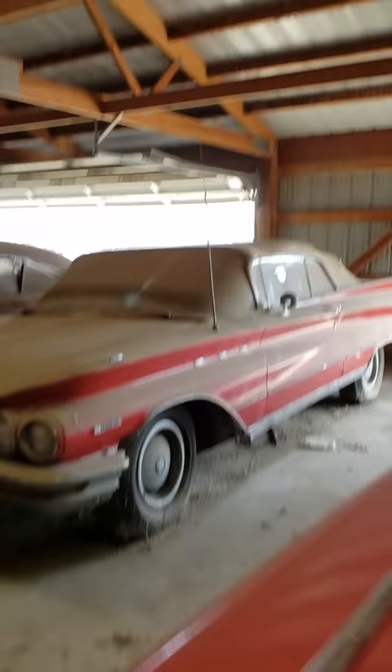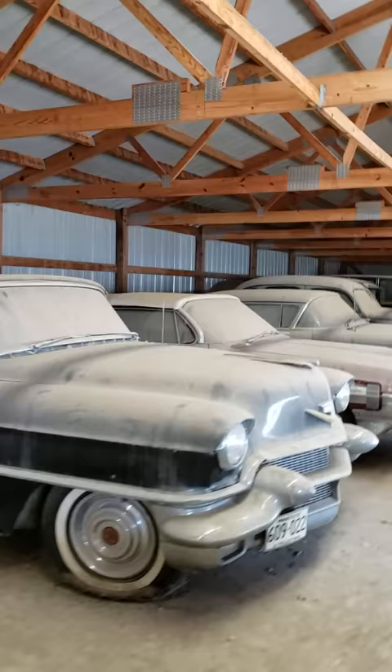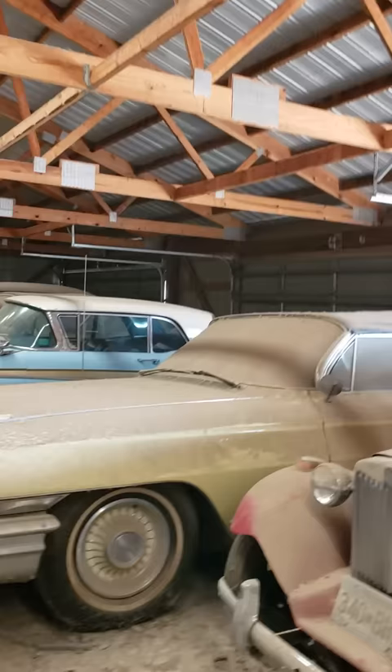It's another Cadillac — a real pretty Cadillac convertible, 56 it appears to be. There's an Oldsmobile Starfire convertible. There's a two-door hardtop — Cadillac 57. Here's another Cadillac convertible.